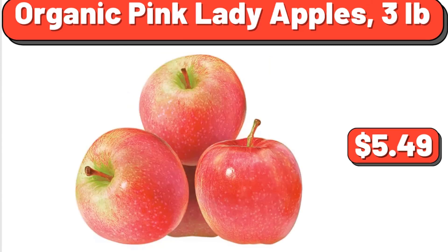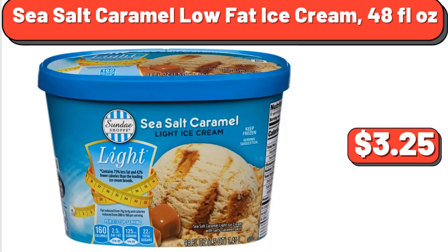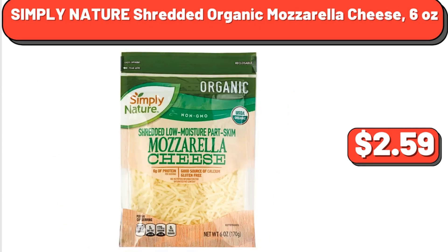Organic Pink Lady Apples, 3 Pounds, $5.49. Sea Salt Caramel Low Fat Ice Cream, 48 Fluid Ounces, $3.25. Simply Nature Shredded Organic Mozzarella Cheese, 6 Ounces, $2.59.